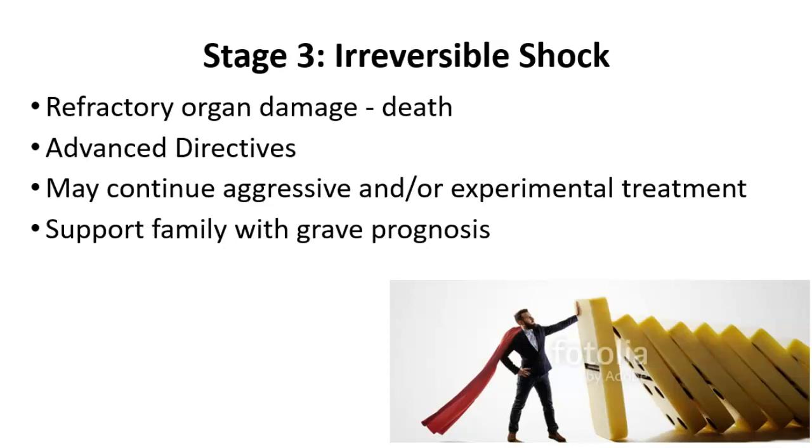With that being said, this is the end of the different stages of shock, and this is the end of part two. Thank you.